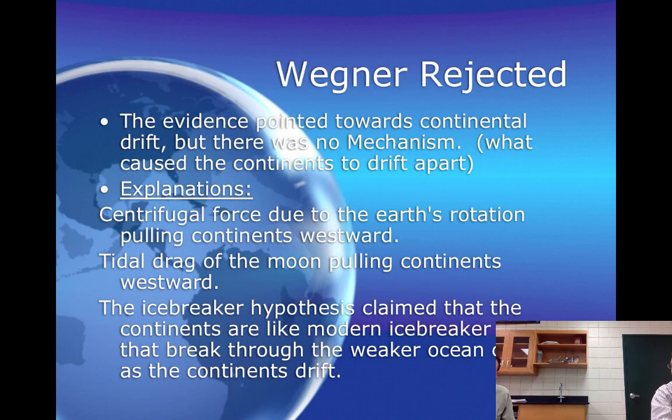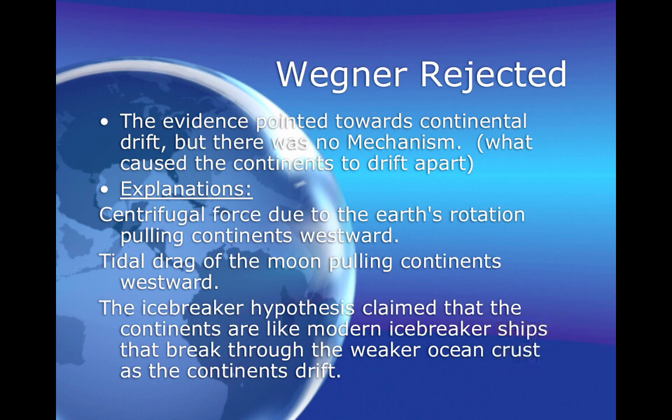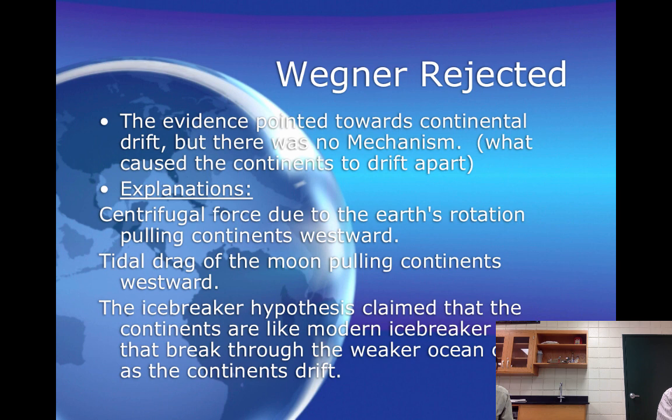Wegener was rejected. People did not believe all those pieces of evidence. The reasons given were that maybe it was just the centrifugal force of the Earth spinning and the continents being pulled apart, or maybe it was the tidal drag of the moon pulling the continents westward. What he was lacking was the mechanism — a scientific explanation for how the continents actually moved.